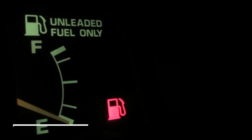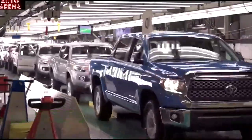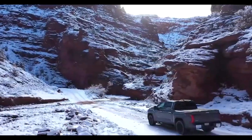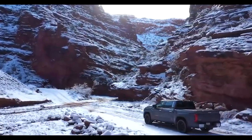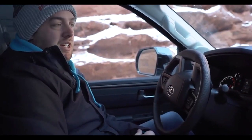It boasts an impressive fuel efficiency rating that will leave other small pickups in the dust. This new hybrid truck also comes packed with cutting-edge features, guaranteed to make your driving experience smoother, more comfortable, and more efficient than ever before.